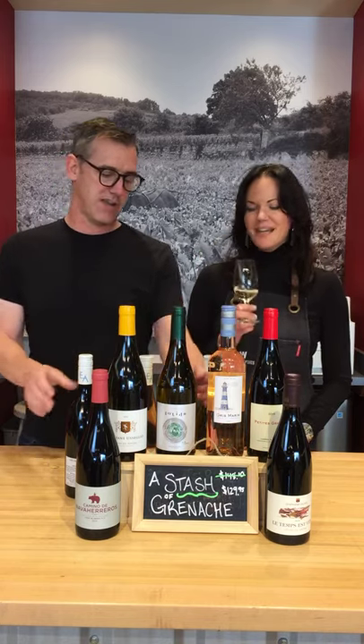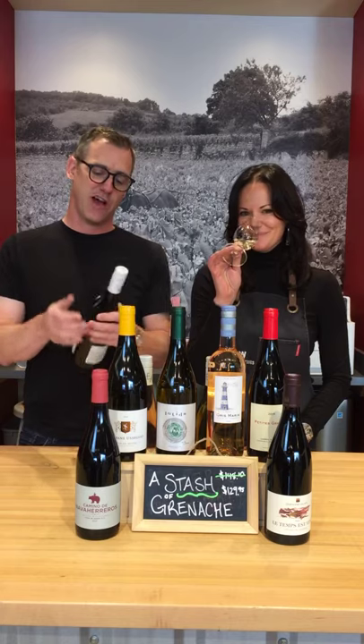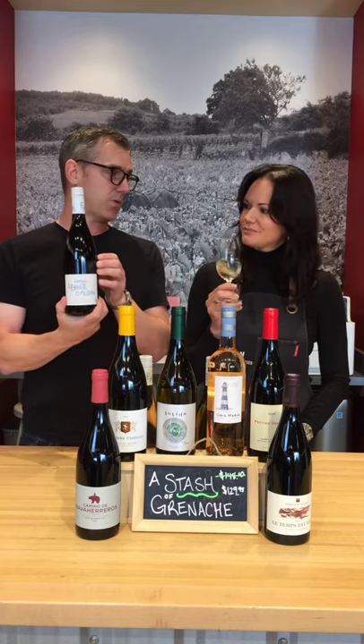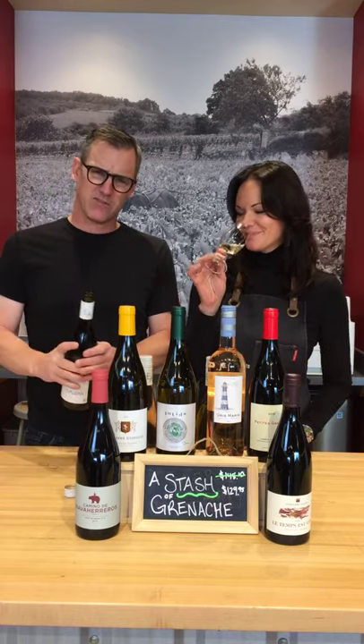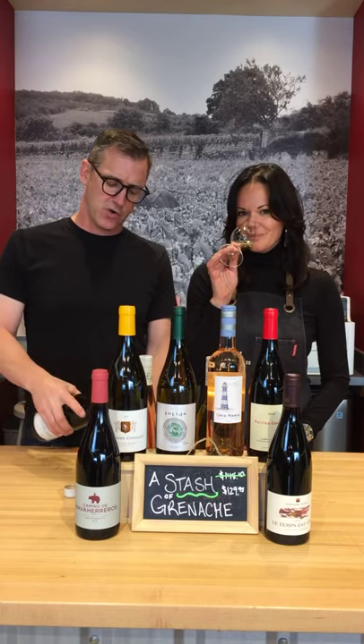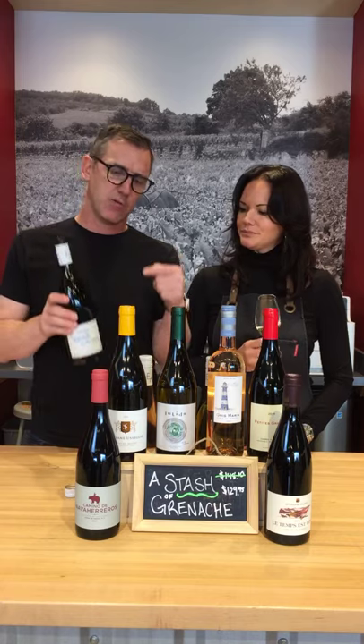I'm going red because I've been drinking this for ages. I'm no stranger to that one, but I have not had the 2020 yet in the red — I'm in for a treat. Yeah, I love this wine.